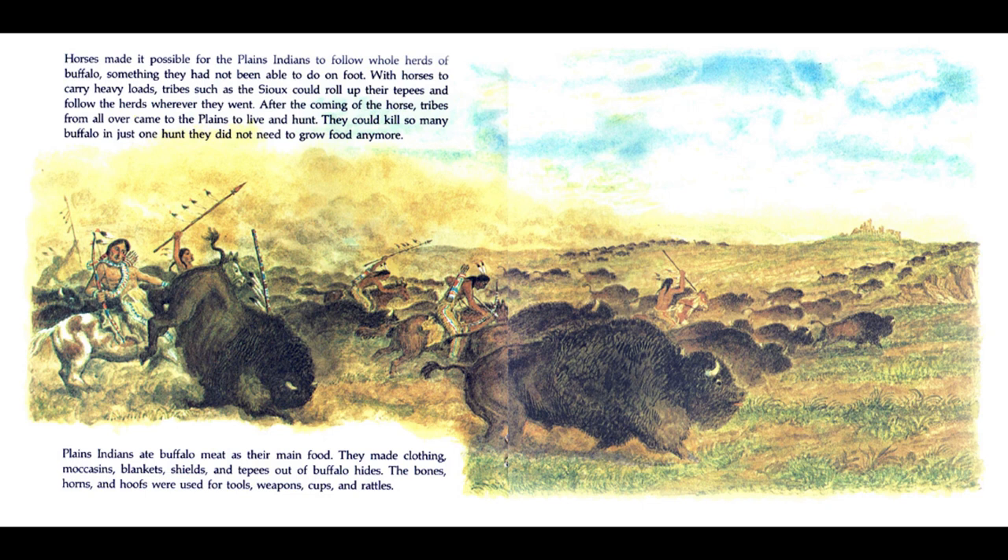Plains Indians ate buffalo meat as their main food. They made clothing, moccasins, blankets, shields, and teepees out of buffalo hides. The bones, horns, and hoofs were used for tools, weapons, cups, and rattles. The Blackfeet were skilled buffalo hunters. The paintings on their teepees usually told the story of a man's bravery in a hunt. Indian children did not go to school. When they were small, they rode horses with their parents. Boys played at hunting with small bows and arrows. Girls helped with cooking and curing buffalo hides.